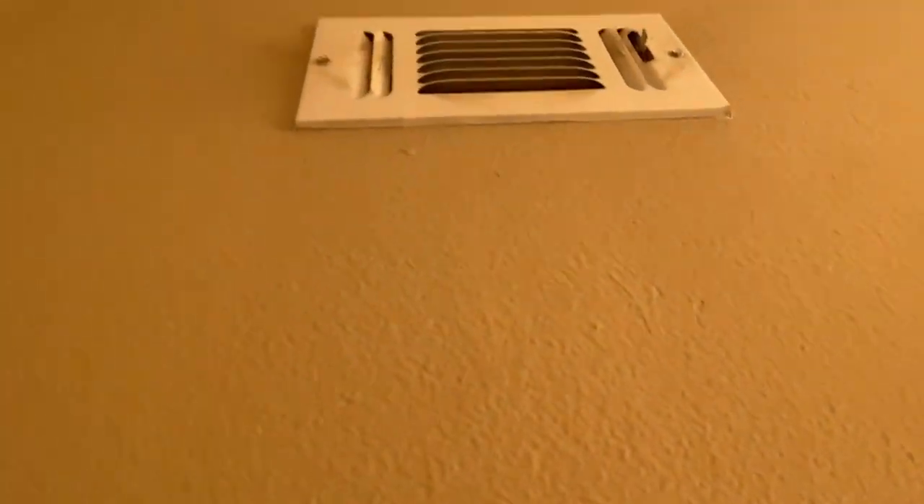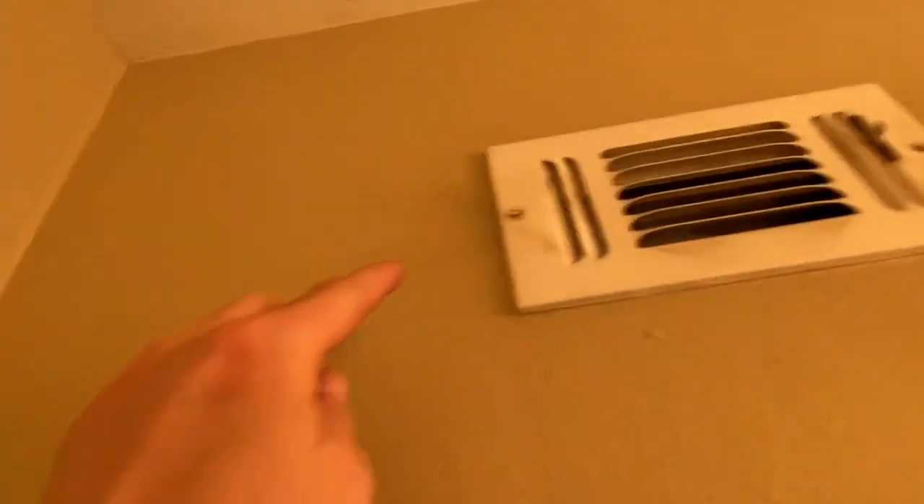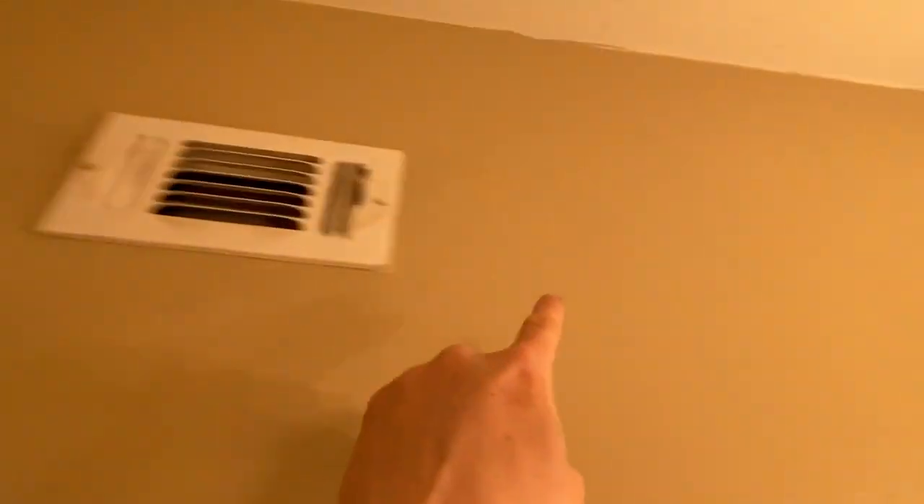Grill registers are dirty — nothing too crazy. There's some wear here and a little white spot. The threshold is in okay shape.